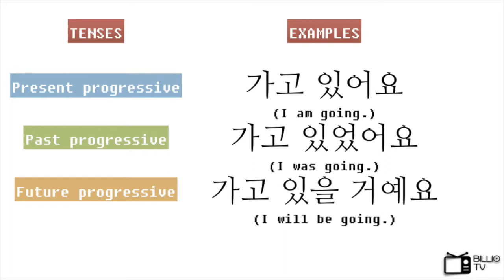So far, we learned how to make the present progressive tense. Now, we can also make the progressive forms in past and future tense. We only need to change the verb 있다 into the past or future tense. If you don't know how, you can check out my previous videos. So 가고 있었어요 means I was going, and 가고 있을 거예요 means I'll be going. So easy, right?